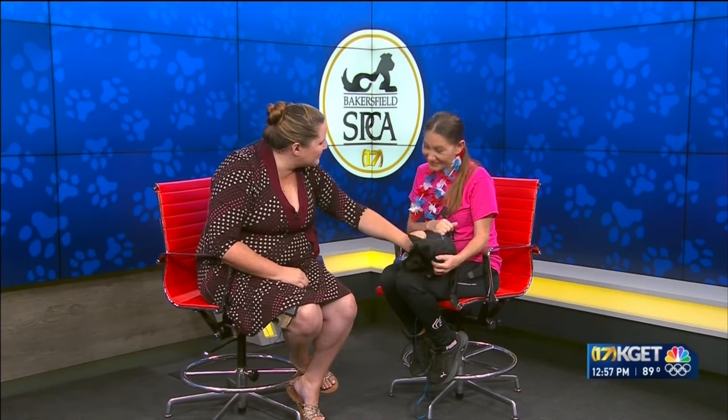Keep yourself safe. Keep your pets safe in this heat. And go meet our new furry friends at the SPCA. Thank you, Kristen, for stopping by. My pleasure. Thank you, Junebug — we enjoyed having you here. Sweet girl. Have a great weekend. Stay safe out there. Stay cool in the heat. We'll meet you back here on Monday.